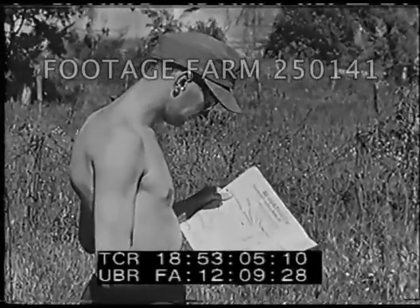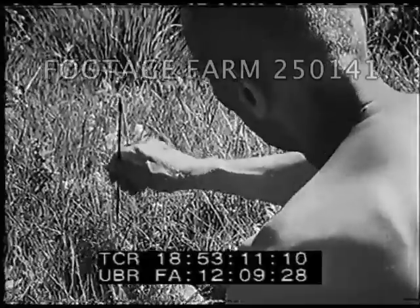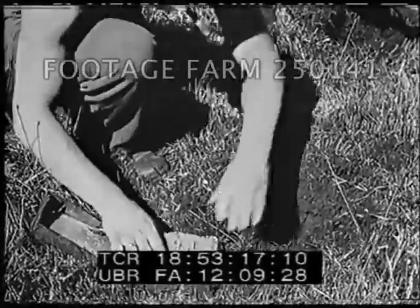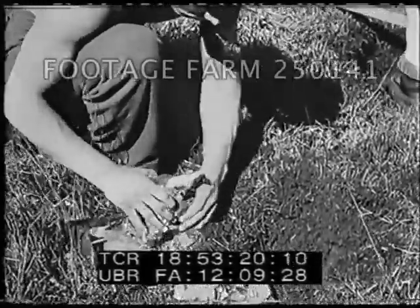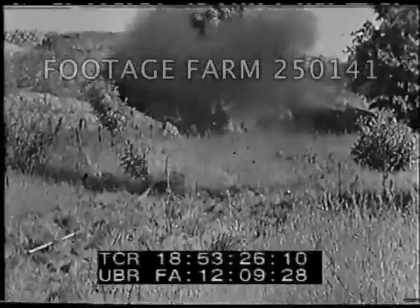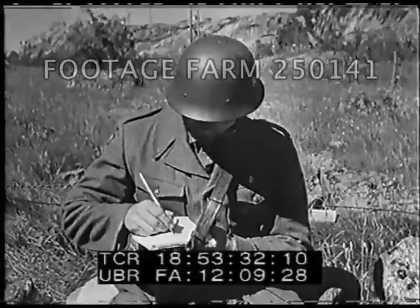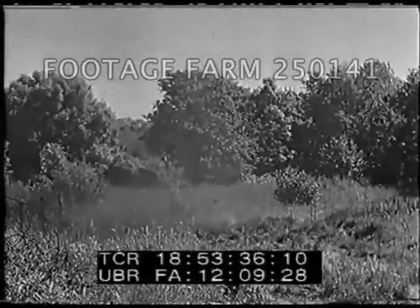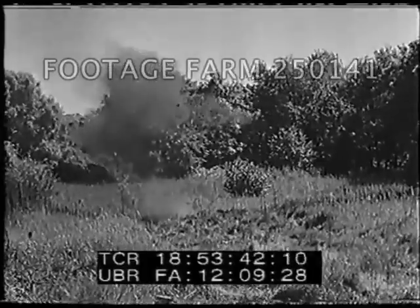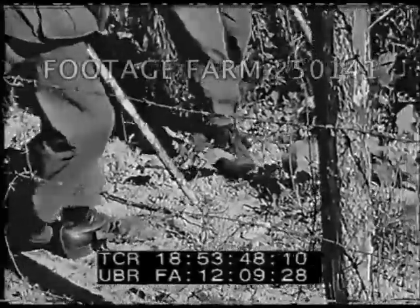In Norway, German prisoners of war are likewise employed to dig up mines which the Nazis planted during their long occupation of the country. Prisoners are compelled to prod and measure known minefields where mines are laid in rows four deep. A fuse and charge are used for detonations. These anti-personnel shoe mines are exploded four at a time. A Norwegian army guard checks off the mines as they're blown up. The prisoners prod the cleared areas with sticks to make sure there are no mines left which might later kill Norwegians.